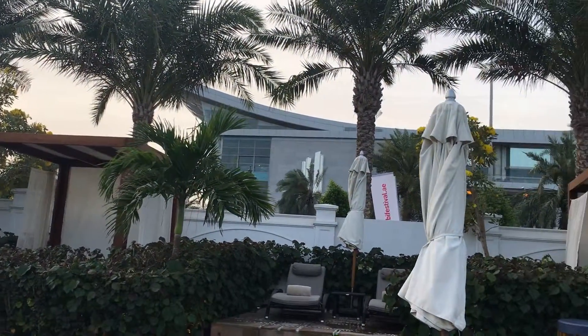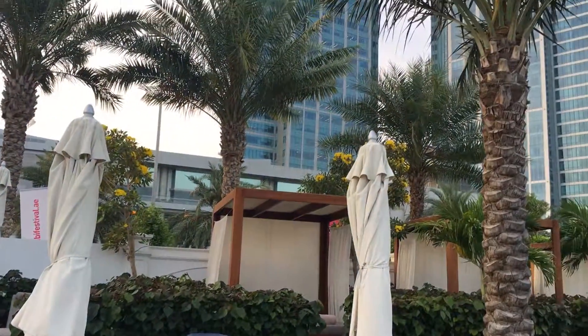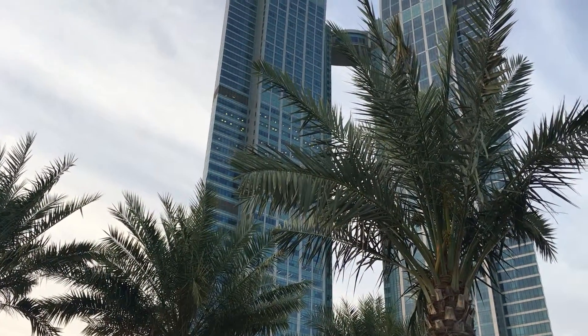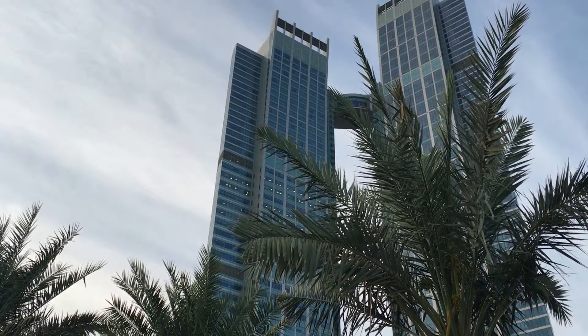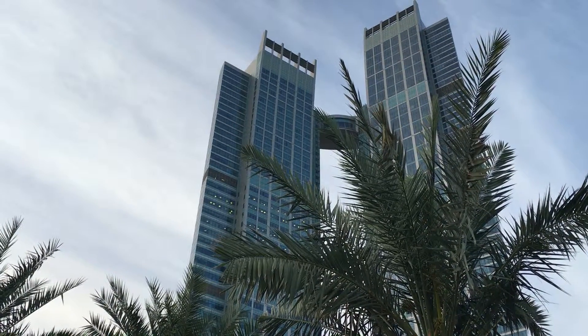We're almost 360 degrees, and then we come into what's happening in UAE, namely the main big tall buildings. Here are two that are connected by a suite at the top, and the St. Regis is on the left.